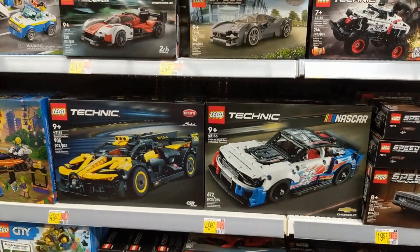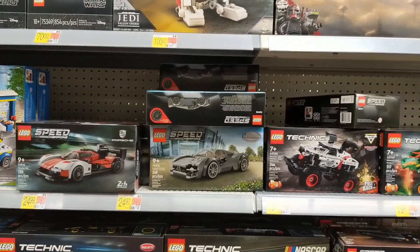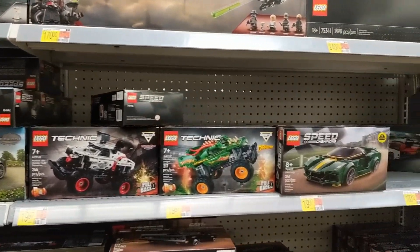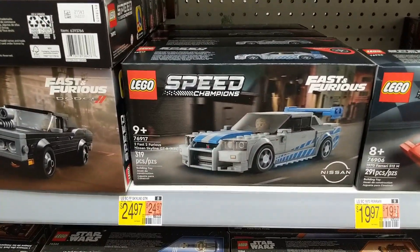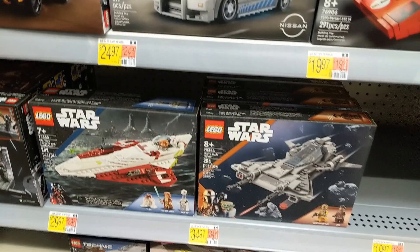Some other Technic here, kind of the mid-range — those are two nice looking vehicles. And of course the Speed Champions are still pretty widely available, a lot of variety here. One of the newer Fast and Furious, they're at $25.